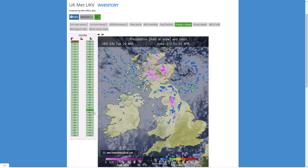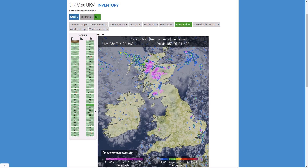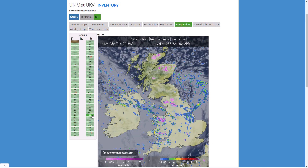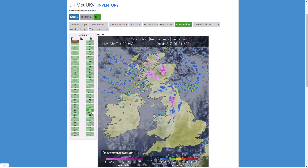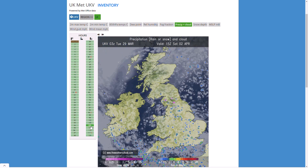We could see another persistent band of snow potentially through Friday evening, pushing through the north, into the Midlands, and into central southern England. But that's something we need to keep an eye on later, as it's still a good four days away and positioning can still change quite drastically.